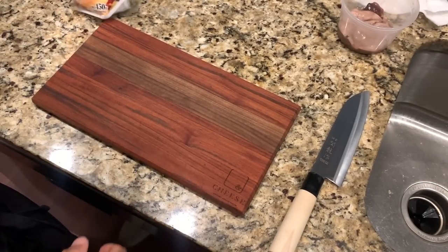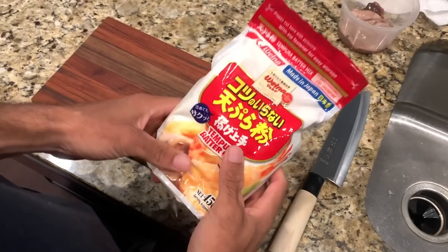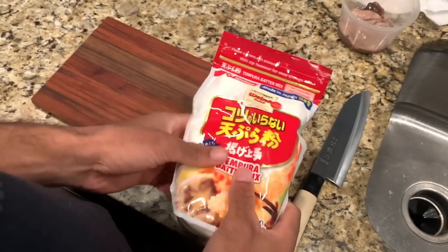We got the tempura batter mix. We'll use that in a bit.